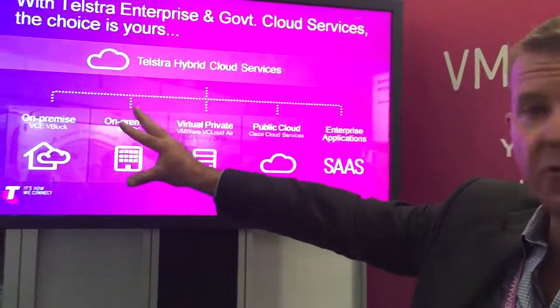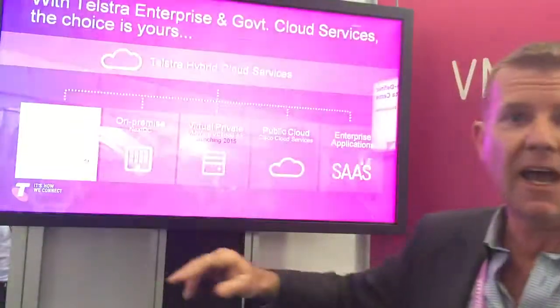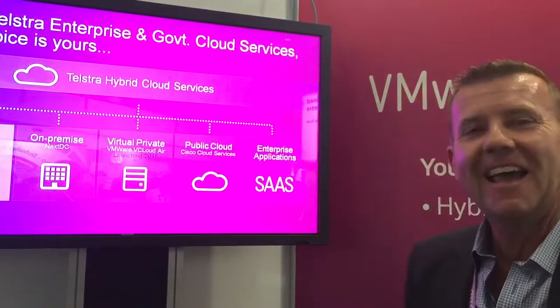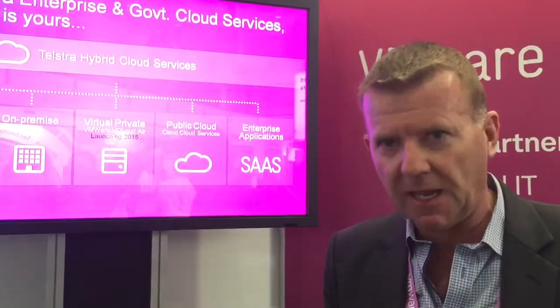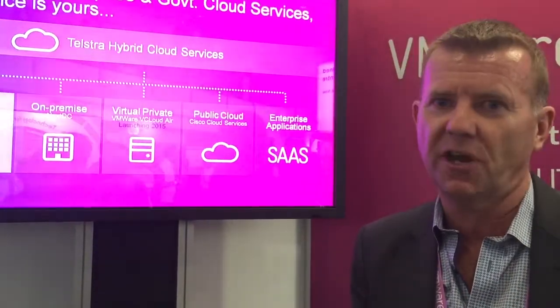Telstra has been providing on-premise type solutions in the form of a vBlock solution. That gives our customers an opportunity to work with a stack that they know and love. Customers have certainly become quite used to and have enjoyed the benefits of VMware's technologies — VMware's stack is embedded in many enterprises. To make that move to the cloud and get something that looks compatible to what you have today is going to be an important consideration going forward.